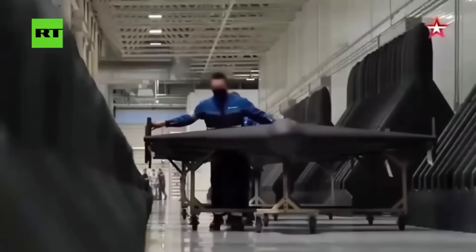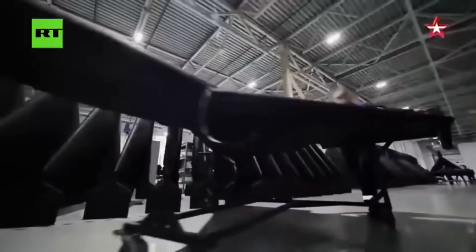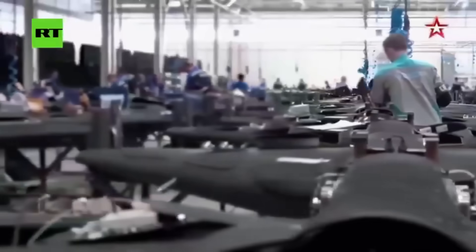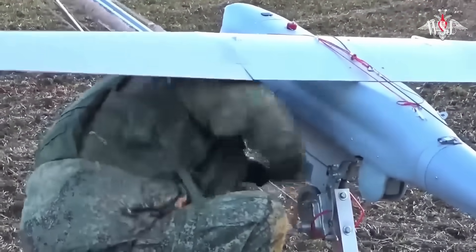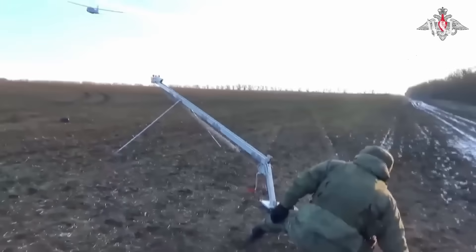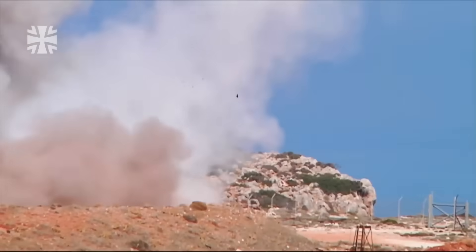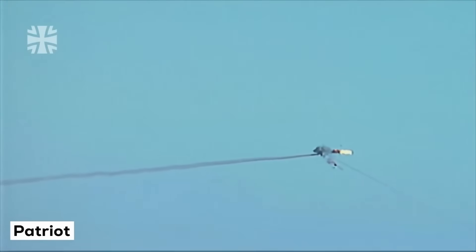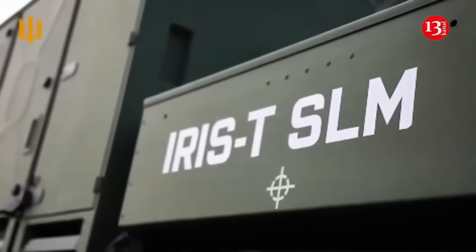Do you know why these drones have become such a big problem? Why are they so devastating? The answer has nothing to do with advanced technology. It has to do with math. Every time a Shahed crosses the Ukrainian sky, Ukraine has to make an impossible decision.